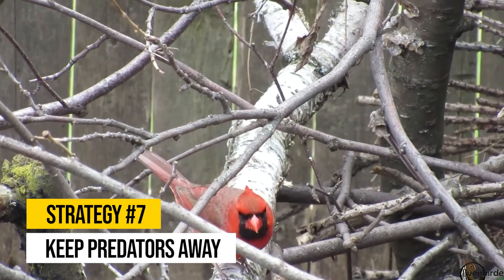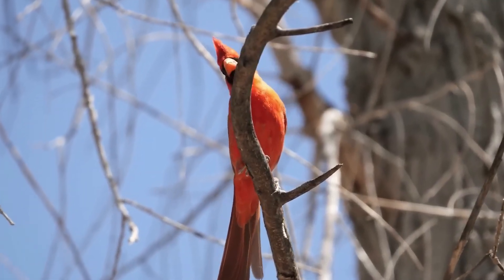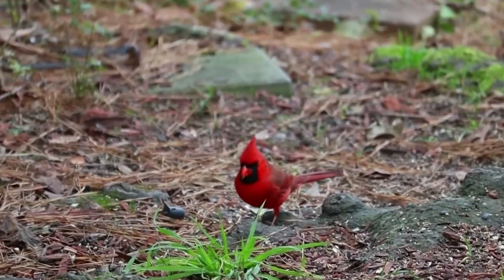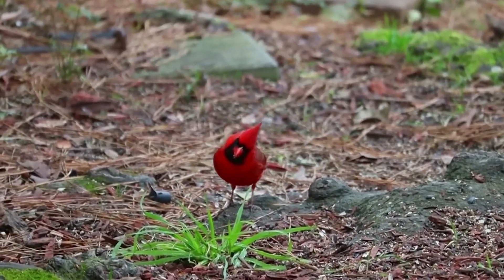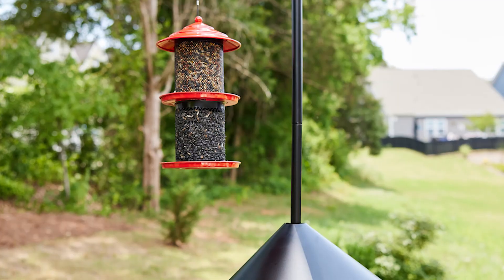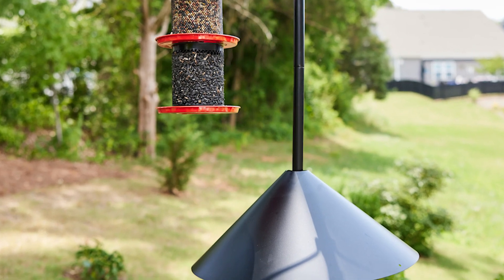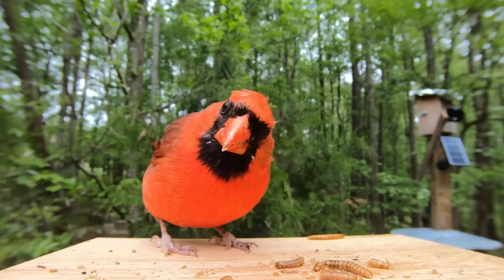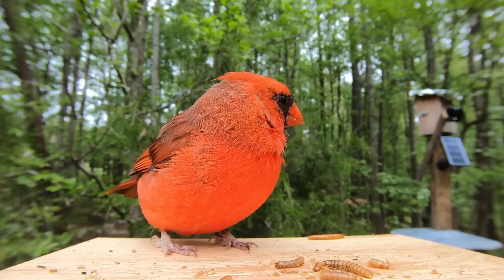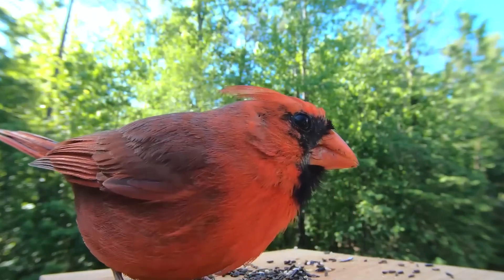Strategy number seven: keep predators away. Cardinals are very cautious about their safety. If they feel threatened by predators in your yard, they won't stick around. To keep cardinals safe, try to limit the presence of predators by keeping outdoor cats indoors, and using deterrents such as sprays or baffles on feeder poles to keep squirrels and other critters at bay. Since cardinals love to pick through fallen seeds beneath feeders, placing feeders 10 to 12 feet from ground cover gives them a chance to spot approaching predators and fly to safety.